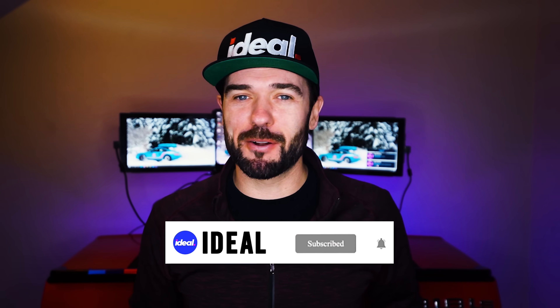If you're new here, my name's Brad Danger, this is Ideal. Please subscribe and turn on that notification bell, buckle up, and let's go.